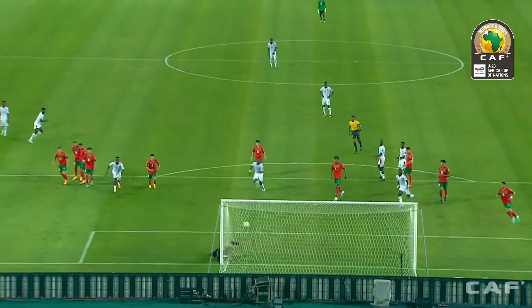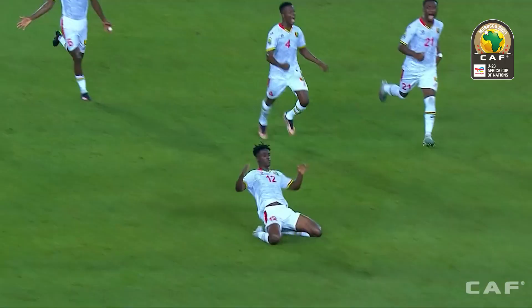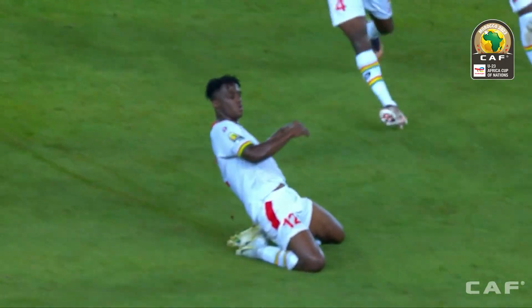The hosts are stunned. They've been timid in this first half and they've paid the price here.